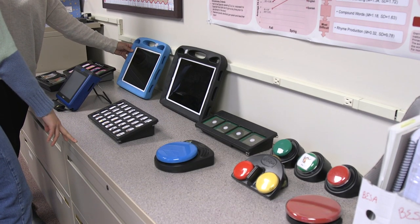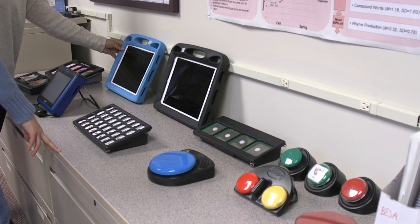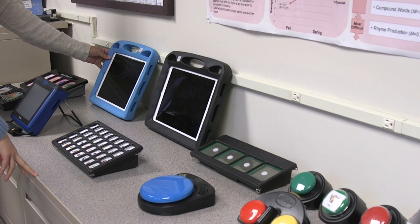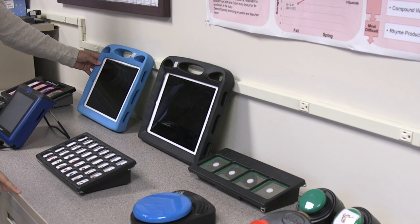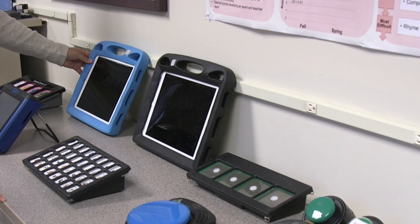Our graduate student clinicians also have access to several iPads that include augmentative and alternative communication, digital reinforcement activities, and digital learning programs such as Lesson Pix, Boardmaker, Peer Builder, and various articulation and language-based programs.